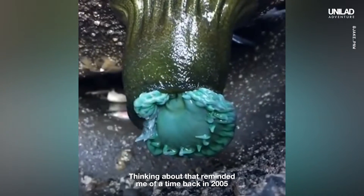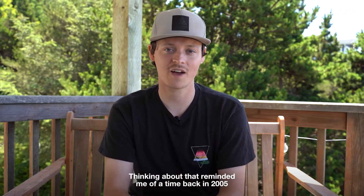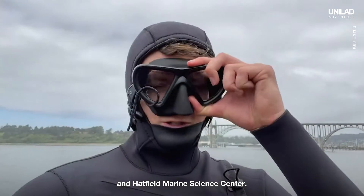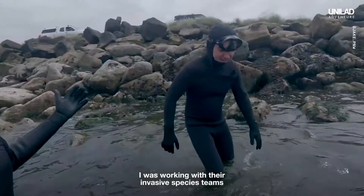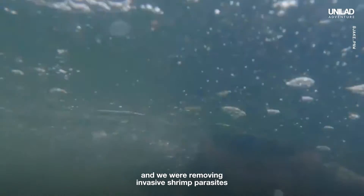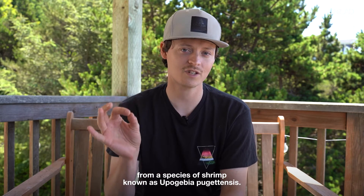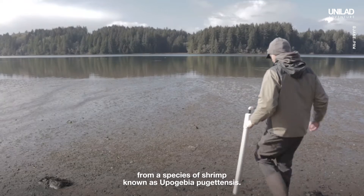Thinking about that reminded me of a time back in 2005 when I was doing work with Oregon State University and Hatfield Marine Science Center. I was working with their invasive species teams, and we were removing invasive shrimp parasites from a species of shrimp known as Eupogebia pugetensis.